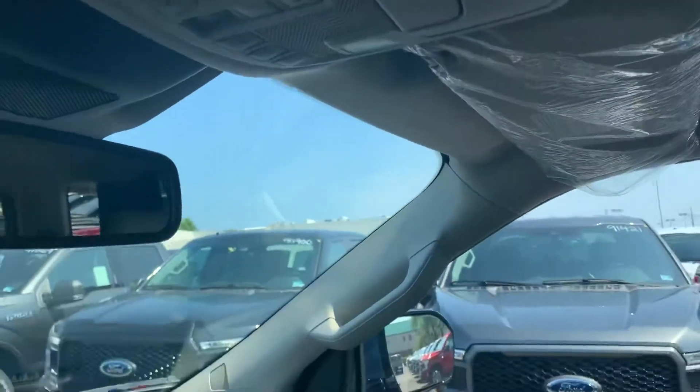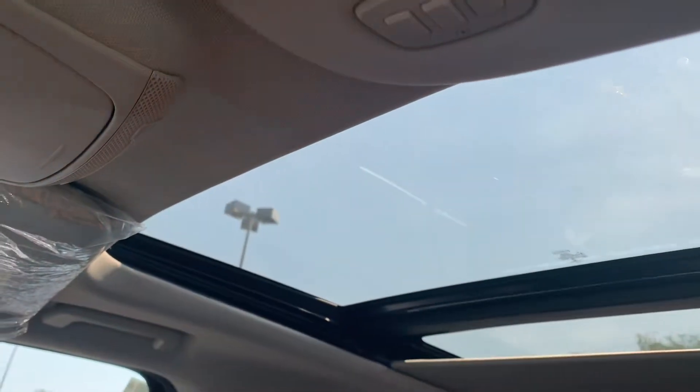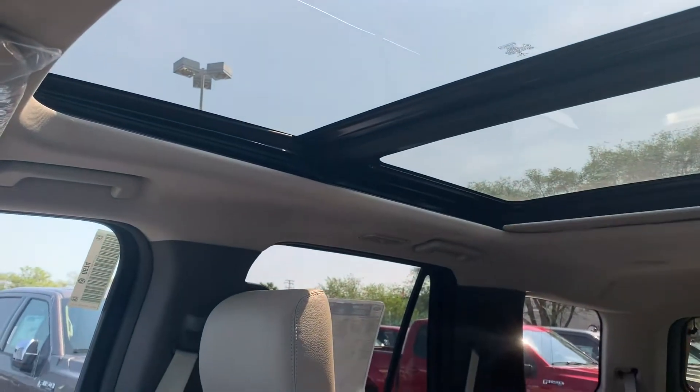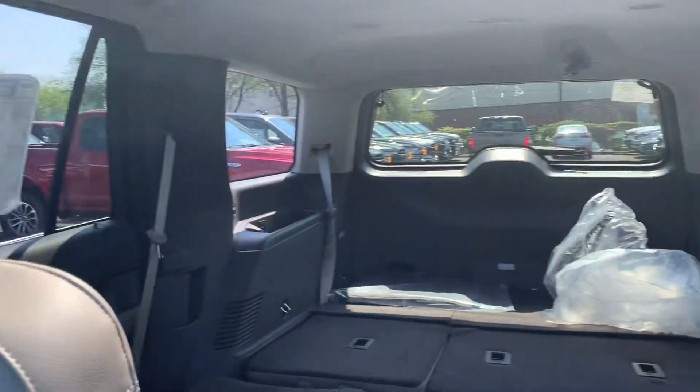Let me show you the twin panel moonroof — it's quite large and it definitely gives you a lot of natural light in the back. So this is Will here at Coon Sterling Ford. Want to thank you for watching this video. I hope you enjoyed it — it's an awesome Expedition. Goodbye!